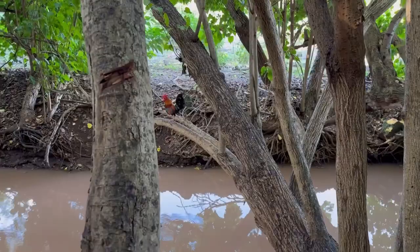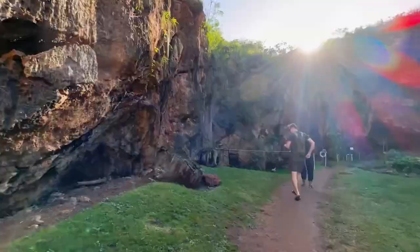In order to get in, you need to crawl through a little hole. Make sure you're there before 3:45pm because it's the last entry. The hours are 10am to 4pm.